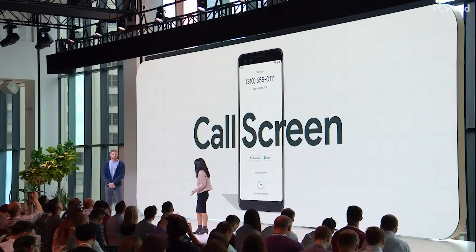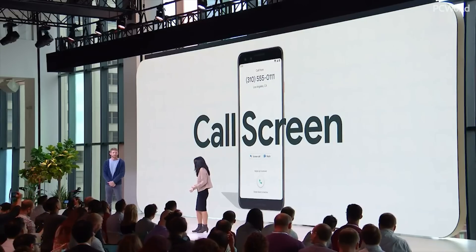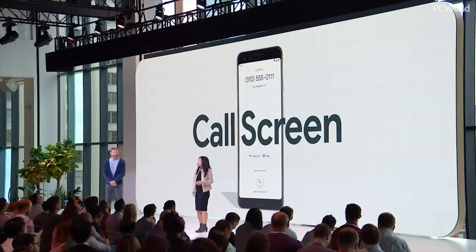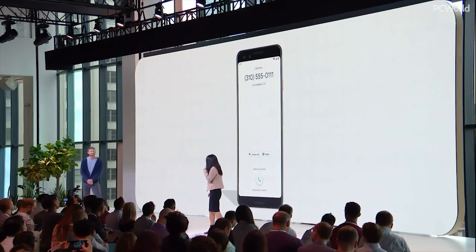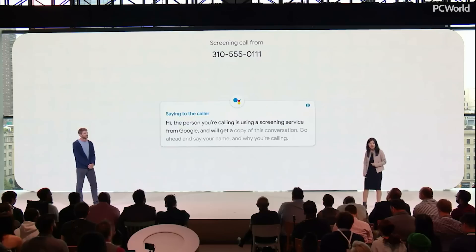Let's say you're at dinner with friends or in a meeting at work, and a call comes in. It could be something important, or it could be an offer for a free cruise. When you get that call and you can't or don't want to pick up, just tap the screen call button, and your phone will answer for you and ask who's calling and why.